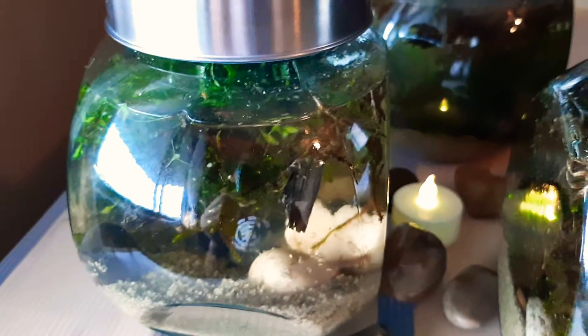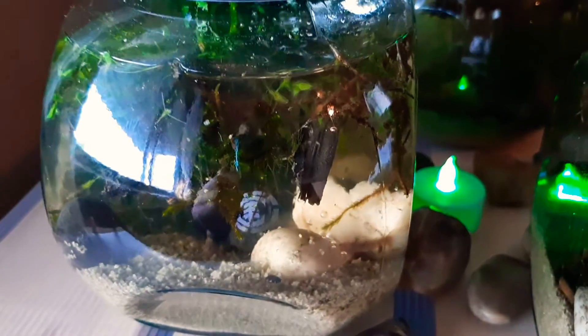The next jar we're going to be looking at is right here. Let's go ahead and see what's actually happening inside of this ecosystem. There is some stuff you can see here, and it looks like you can see more life inside of this one.